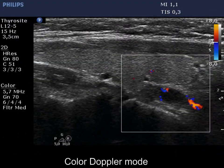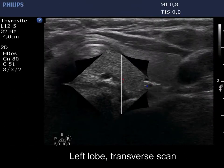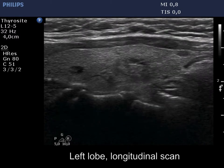The feeding artery enters the lesion at the apical part, which is a quite characteristic sign of parathyroid lesions. The left lobe has a moderately hypoechoic nodule which has cystic areas and presents back wall figures.